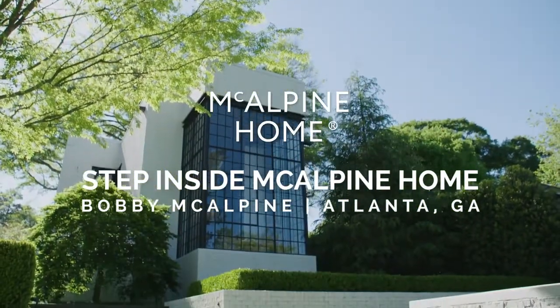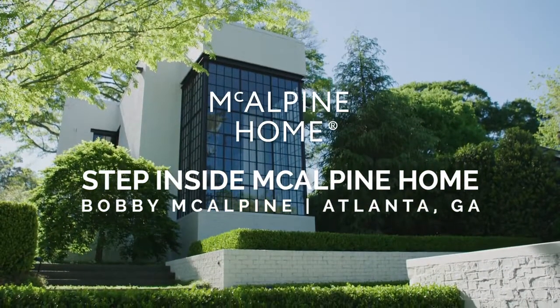I'm Margo Shaw, Editor-in-Chief of Flower Magazine, and I'm here today with Bobby McAlpin, architect, furniture designer, interior designer, in his beautiful new home.